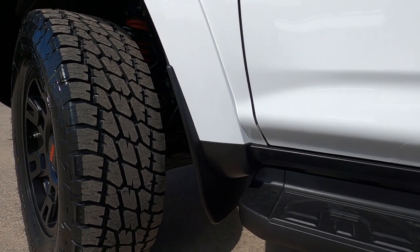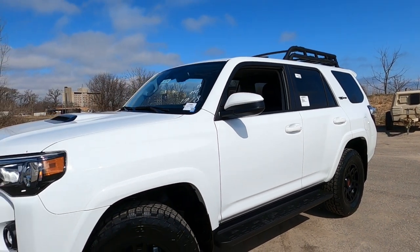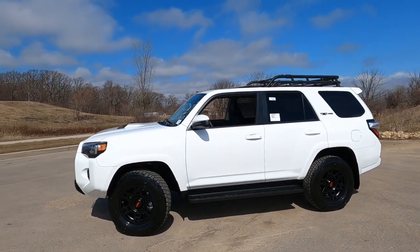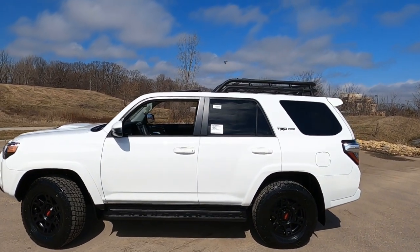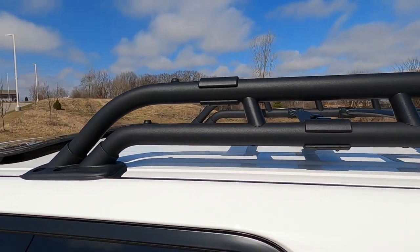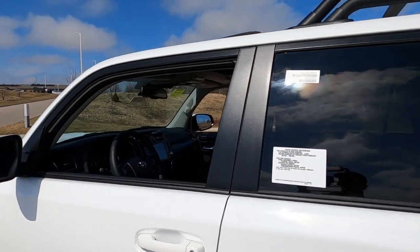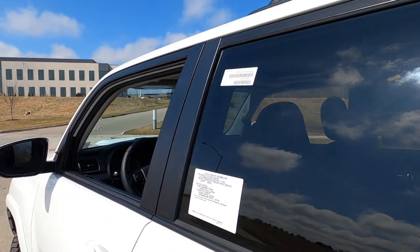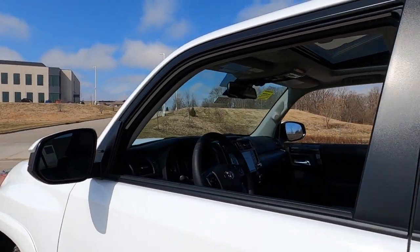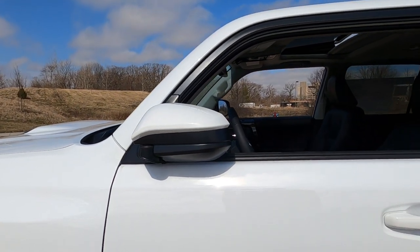Factory mud guards are standard. This one does have running boards, which are an accessory — I believe around $350 extra. Look up at the top: the tubular cargo rack is now standard on the TRD Pro. It's not removable — it's bolted right to the roof. Matte black finish around the door trims, and this one has the blackout badge package so the TRD badging is blacked out. The mirrors are collapsible both ways, which comes in handy for off-road driving.